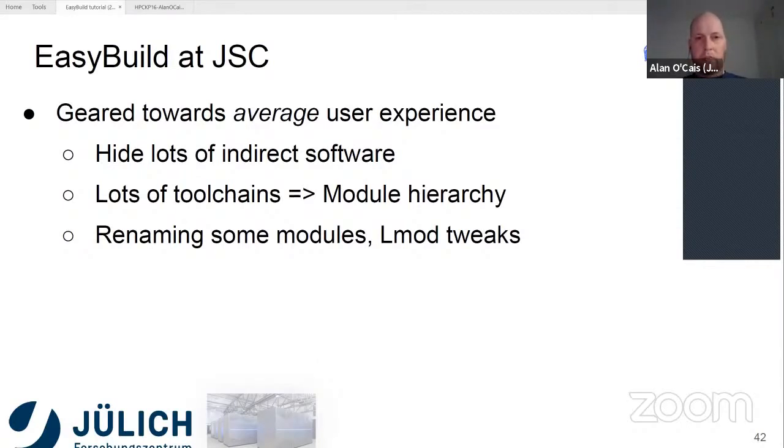We also rename some modules to try and make things easier for users. For example, instead of calling the Intel MPI implementation IMPI, we rename it to Intel MPI. In EasyBuild, the Intel compilers are called icciifort, and we rename those to just call them Intel. There are a couple of other cases like that, but the idea is just to tweak some names a little bit to make things easier for our users.